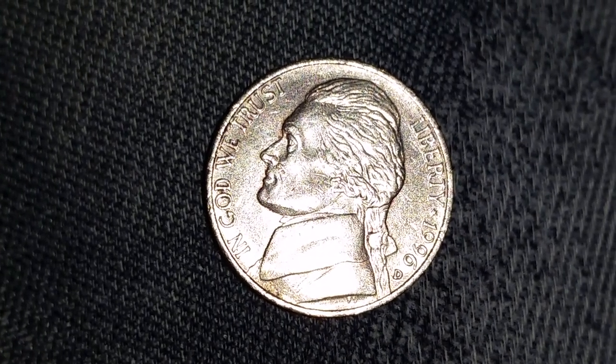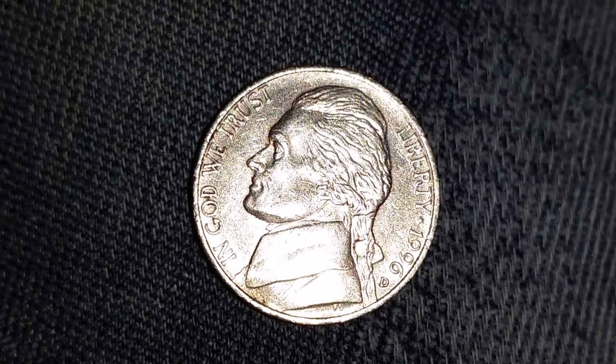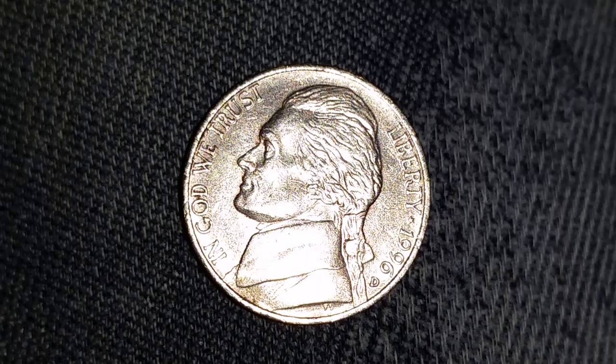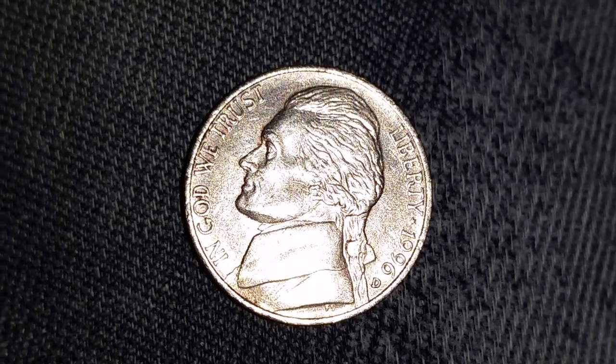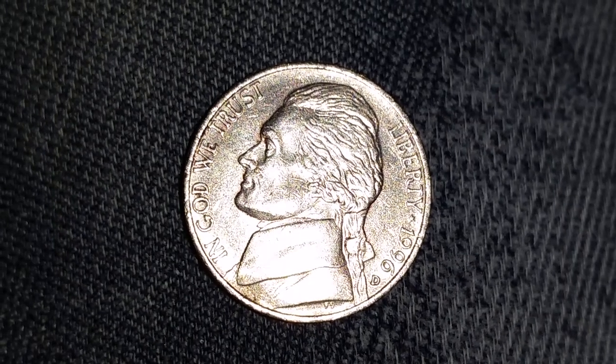Here's a 1996 D Jefferson Nickel. $817,736,000 of these coins were produced. The value can range anywhere from 5 cents for average circulated condition, all the way to $60 for one found and certified mint state.